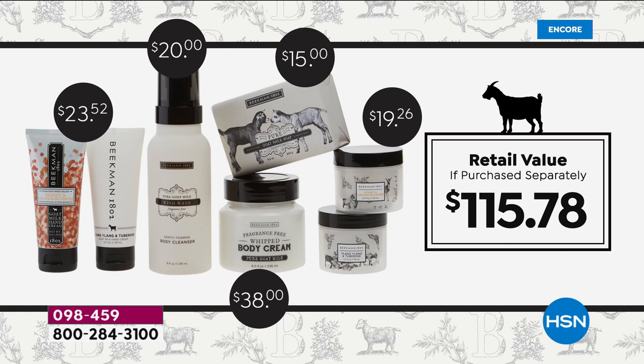Just to purchase one of those items on its own, like the whipped body cream, that would be $38. So for about the price of two or three of these products, you're actually going to receive all seven today.